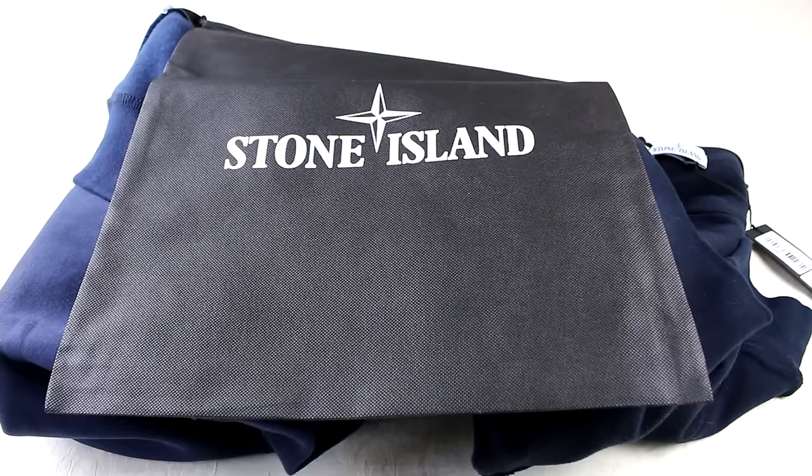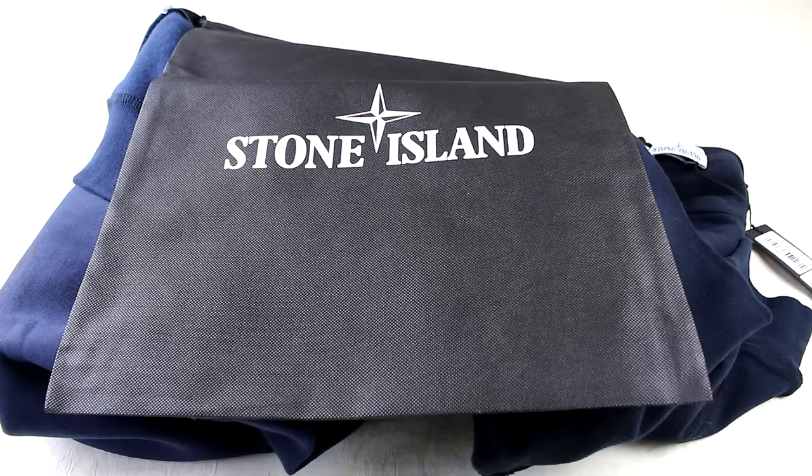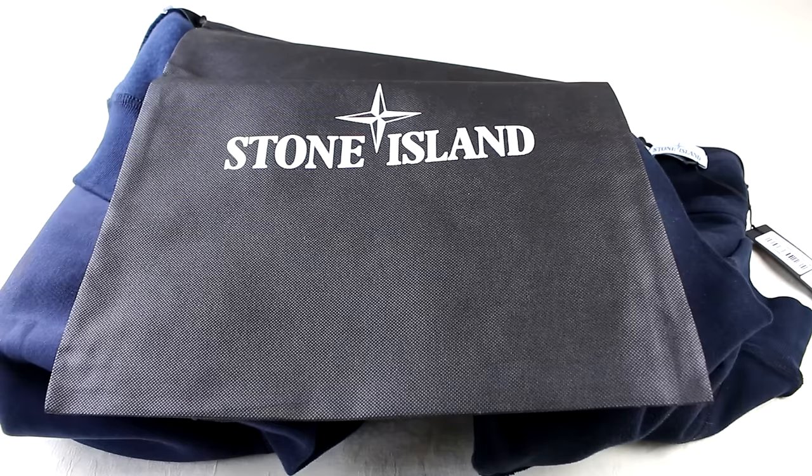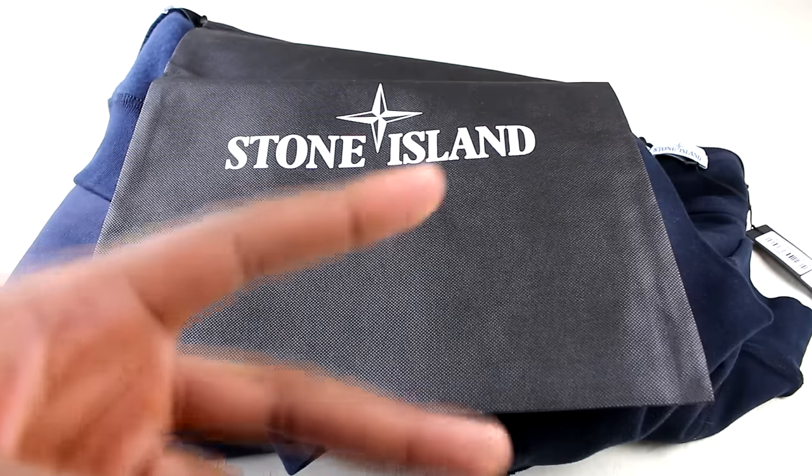That pretty much sums up the Stone Island navy sweatshirt real versus fake review. Thanks for watching, I hope this helped. I've got a lot of new stuff coming up — not only real versus fakes but other things too. Make sure you're following me and check all the links in the description. I'll see you lot on the next video — peace.